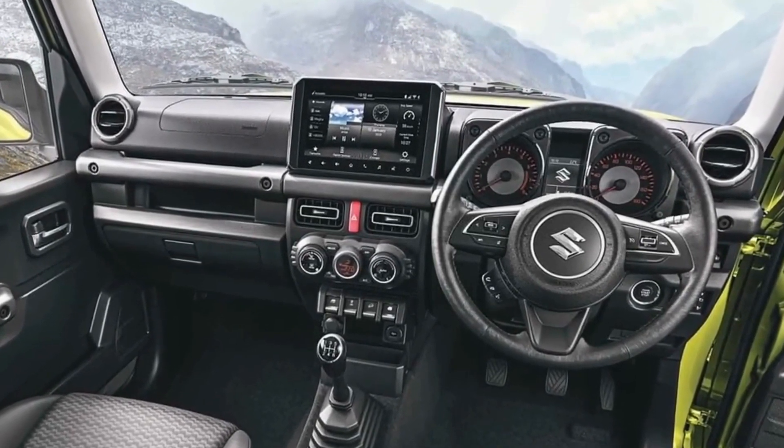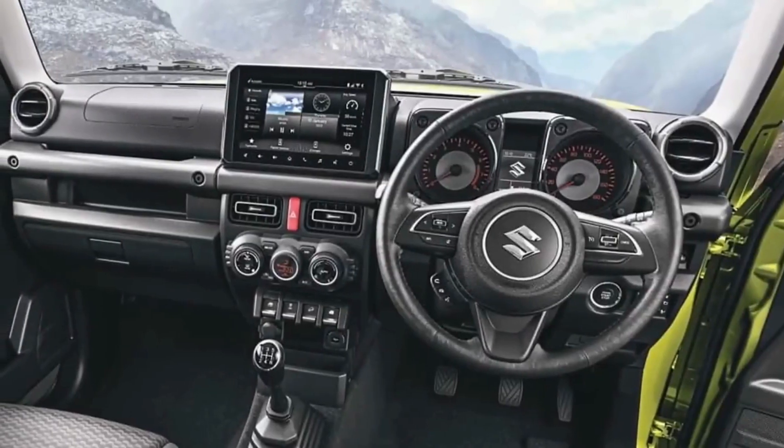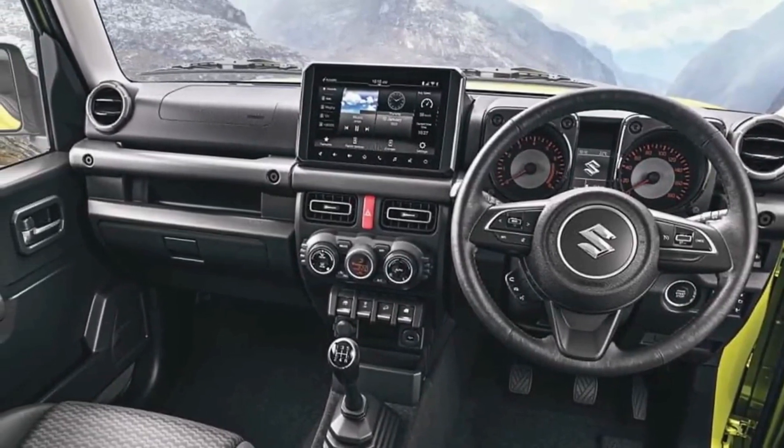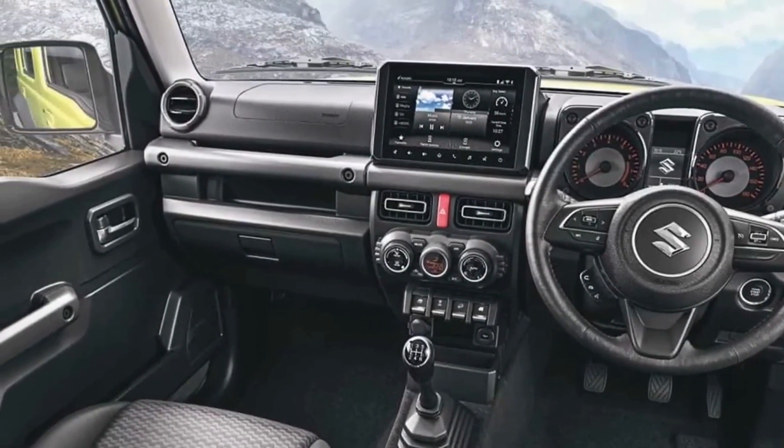The interior was carried over from the standard Gemini, right down to the passenger side dashboard layout and fake-exposed screws. But the new model gets a rear bench that seats up to three passengers.